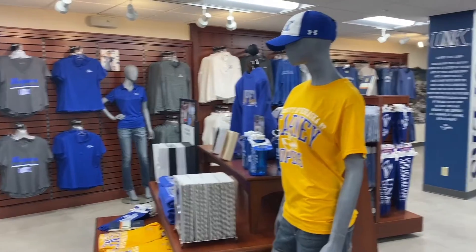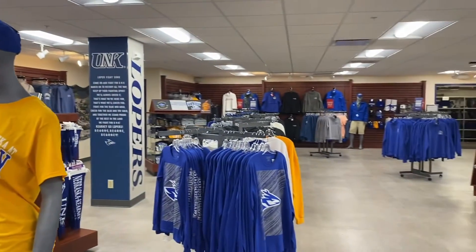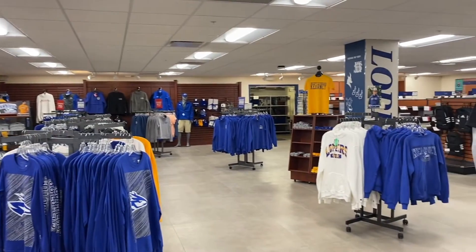We have Champion and Under Armour for apparel. We should be getting in some League and some Camp David brands as well this fall. So check back in the next couple weeks and we'll hopefully have some new apparel when the semester starts, depending on the supply chain right now. We also have some general merchandise — water bottles, mugs, hats, things like that. So we can get you set up for anything that you need.